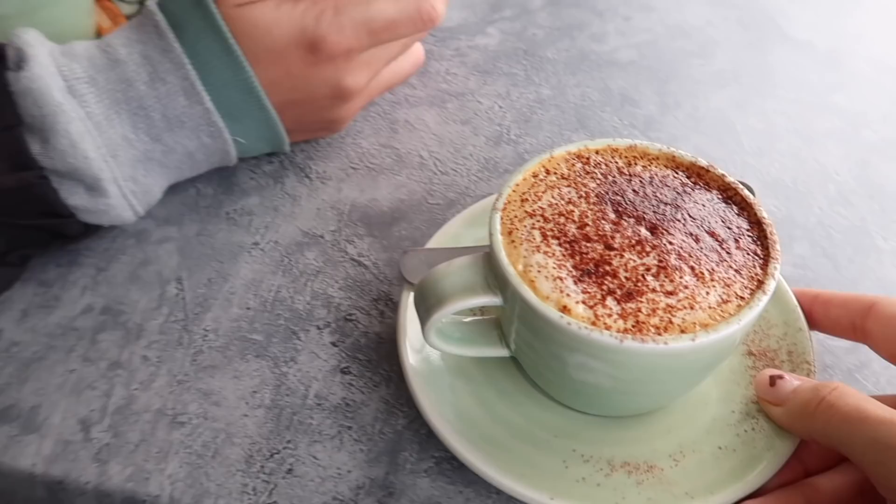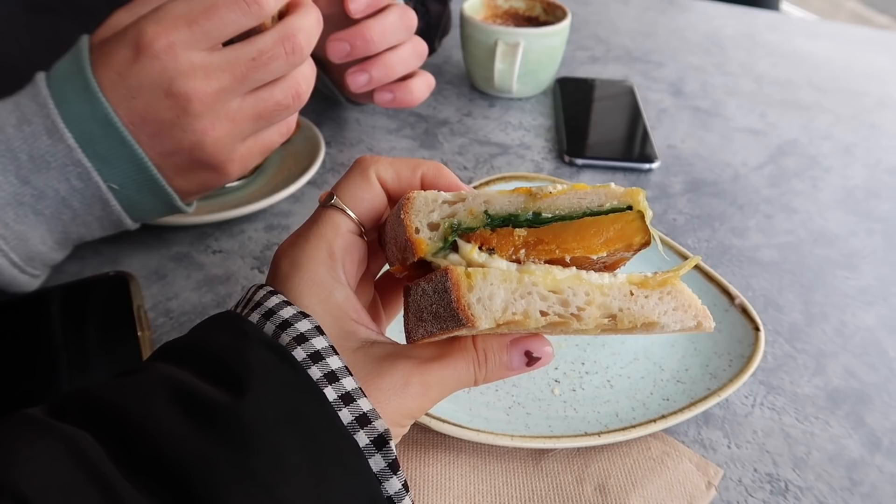Another morning, another almond cappuccino. We've got a little cafe called Leather & Wood and we also just got a pumpkin veggie toasty to share. We're about to drive to Cradle Mountain, but before we do, we're checking out the Stanley Nut. It's this big rock and it's meant to have a really pretty view on top of it. Then we have a three-and-a-half-hour drive to Cradle Mountain.